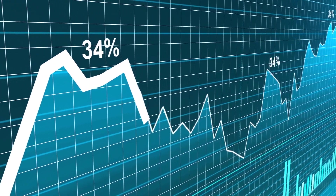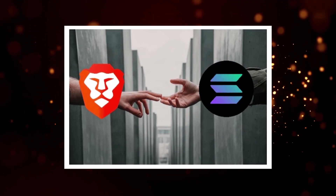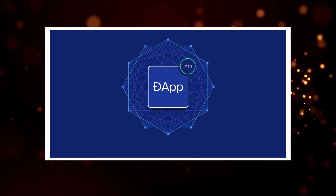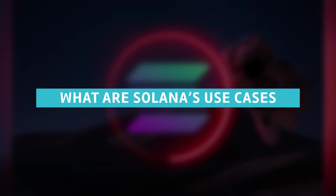Solana USDC went live on December 7th for withdrawals and deposits. Solana integrated into the Bloomberg terminal on November 16th. Brave announced their partnership with Solana on November 8th to integrate the platform in their browser, making it the default platform for dApp support. What are the Solana use cases?